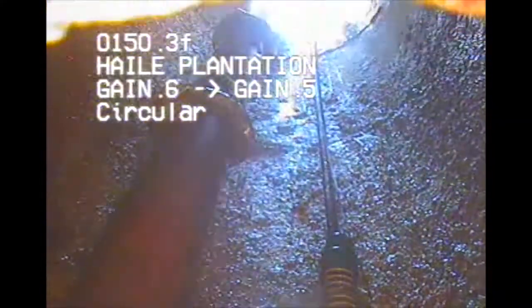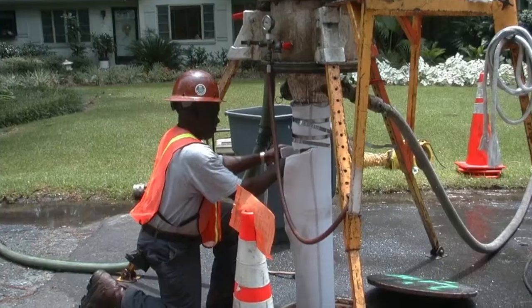Slip lining allows a much less intrusive procedure where you go into a manhole and you can pull the lining from manhole to manhole. So you're not necessarily closing the road, maybe just a small section of the road while you're doing the work.